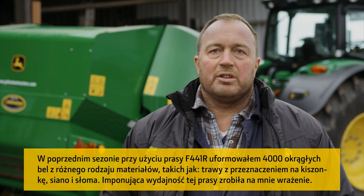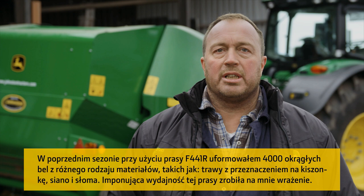My name is Graeme Prudden. I'm a farmer contractor from Carlisle, North Cumbria. I've used the F441R for the previous season in a variety of different crops, such as hay, silage and straw, creating 4000 round bales.